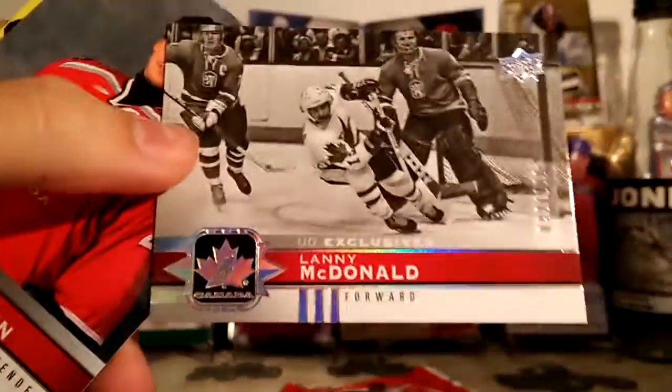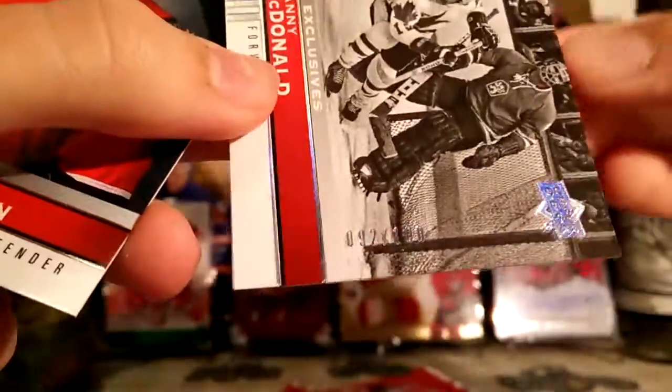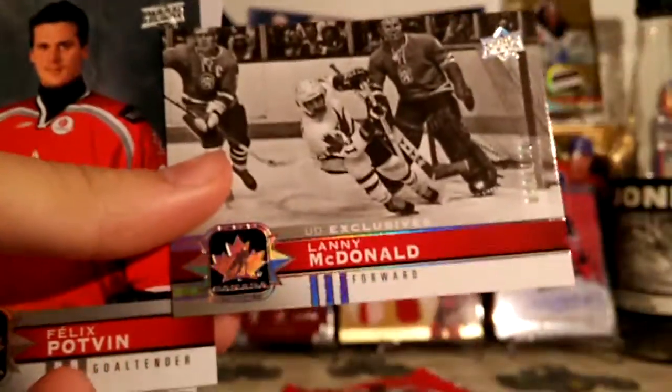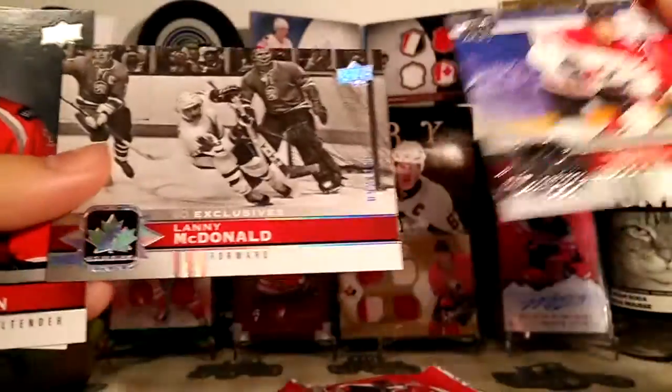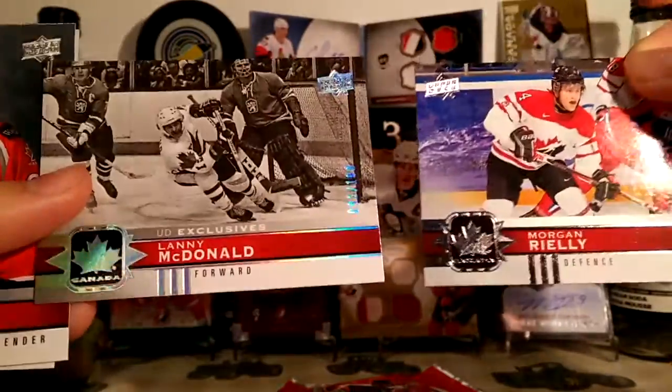Oh nice, we got a numbered card in the first pack. We got Lenny McDonald — UD Exclusives, this is 92 out of 100. So if you don't know what this means, serial number — this is the 92nd card made out of only 100. You can see the foil is different than this one, and it says UD Exclusives there too. That's what makes it a little different.